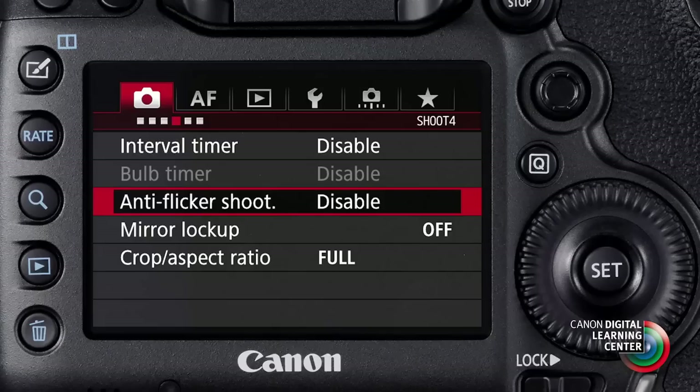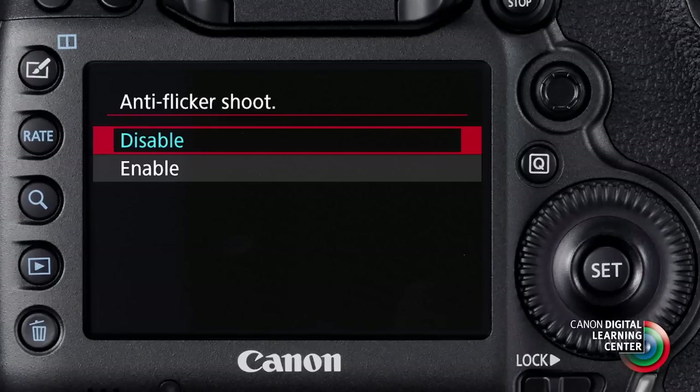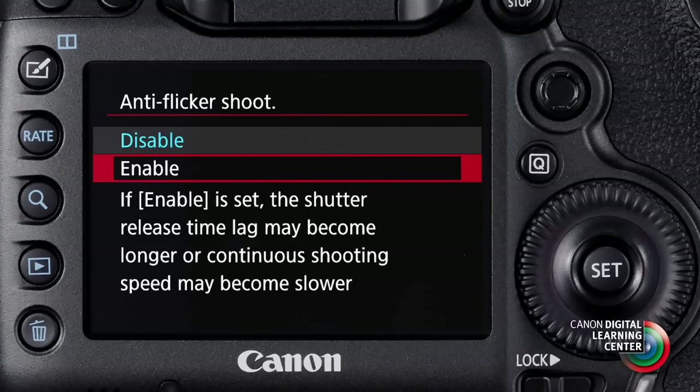So if you're working with moving subjects in AI Servo AF and you have all your focusing points active, the camera can intelligently track subjects. The camera also has anti-flicker shooting for still images. Like our EOS 7D Mark II, if you're in a situation on location where you're working under fluorescent or certain other kinds of artificial lights that may be cycling on and off rapidly, the camera can actually detect this and change shutter timing so it matches the peak of brightness from the lights in the room.